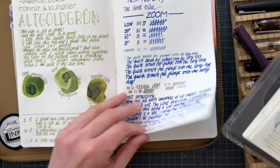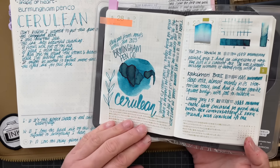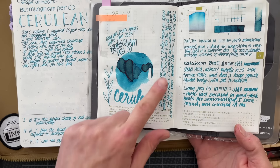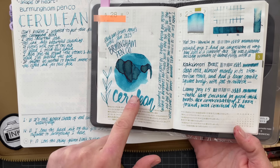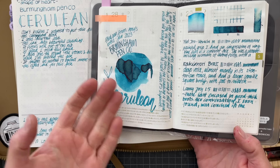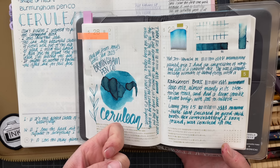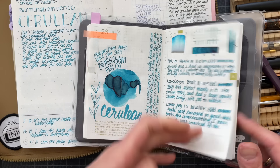I also had Cerulean here — there is some red sheen in really heavy applications, and I liked this a lot. I was looking on Birmingham Penco's website and this color is sold out. I don't know if they ever come back with older colors, but I would probably purchase one. I also now wonder how Cerulean compares to Tsukiyo.